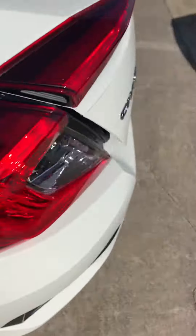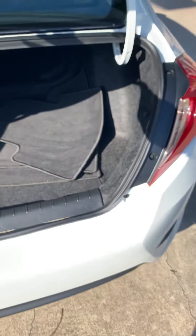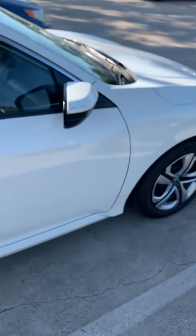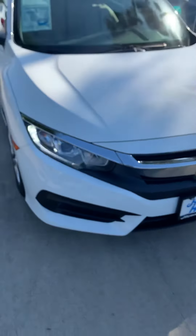Really clean on the interior. There's room for your stuff. Daytime running LEDs look really sharp.